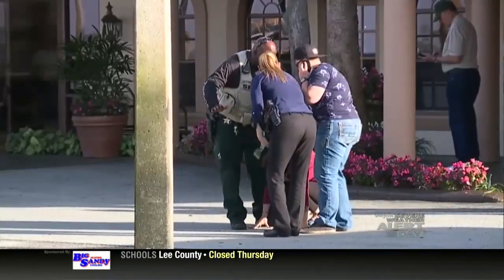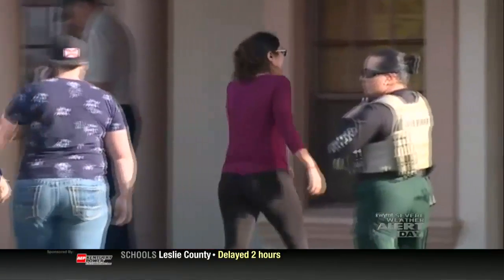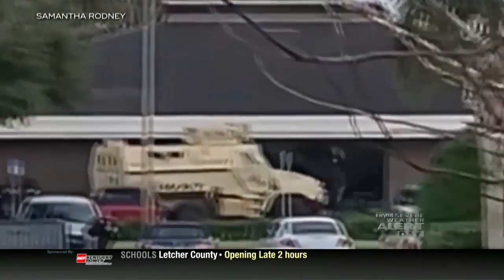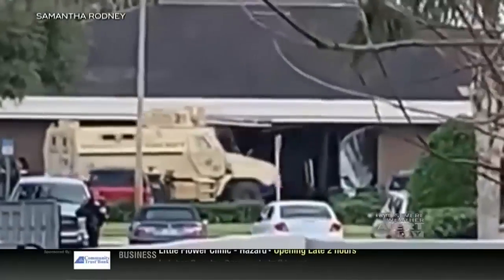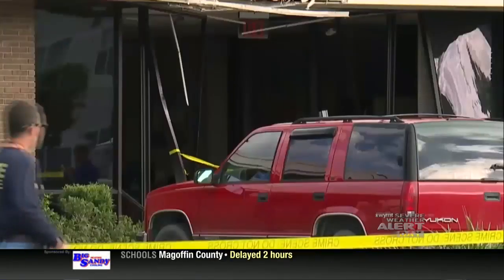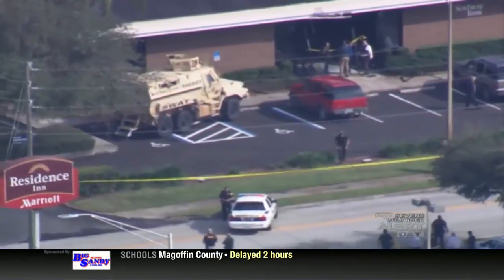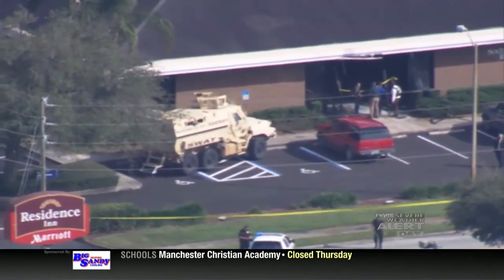A gunman opened fire inside of a central Florida bank, killing five people. It happened at a bank in Sebring, Florida. Police have identified the suspect as 21-year-old Zephan Xavier. Police say crisis negotiators were talking to Xavier when they moved in. The sheriff's tactical unit or SWAT team was sent in to recover potential victims and take the subject into custody. Investigators have still offered no motive for Wednesday's mass shooting, making the circumstances that much harder to comprehend. Xavier is in the Highlands County Jail awaiting his first appearance in front of a judge this morning.